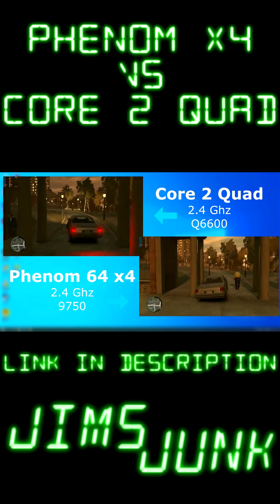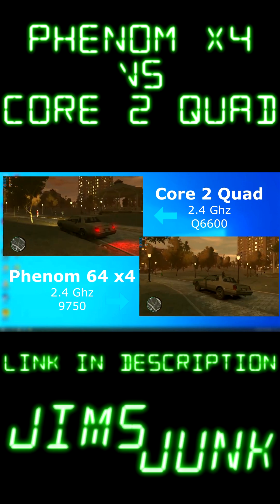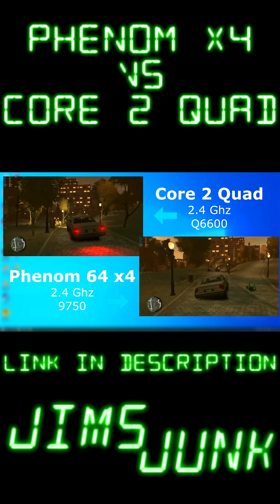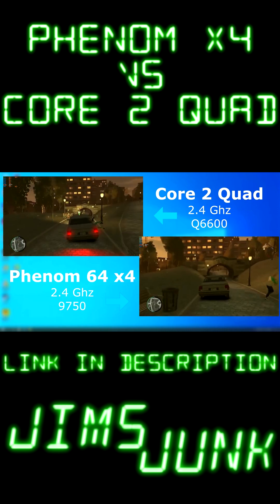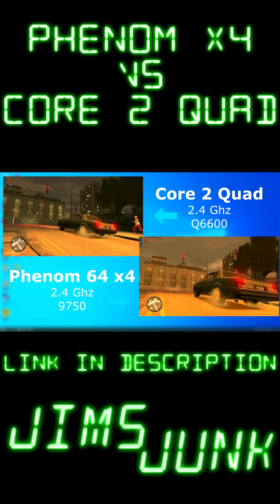In GTA 4, the frame rate seemed about the same at first, but the one thing I immediately noticed was how the game felt on the Phenom. There was no contest. The Core 2 Quad felt forced, like it was struggling to keep up and it really wasn't interested. The Phenom was super fluid, near instant control response, no lag. This just felt better.